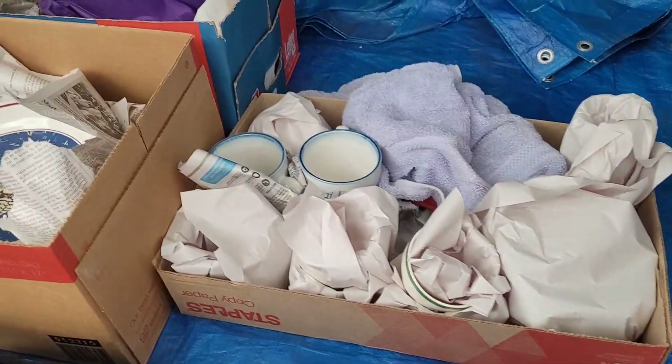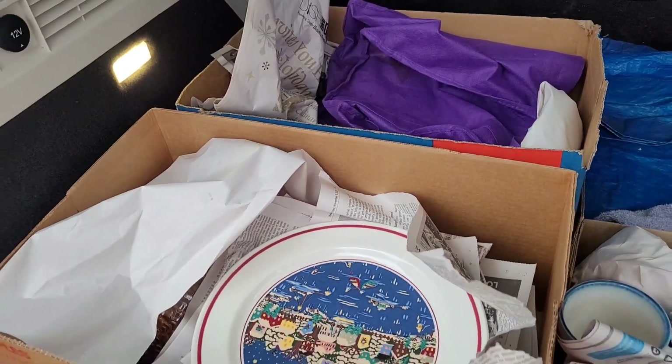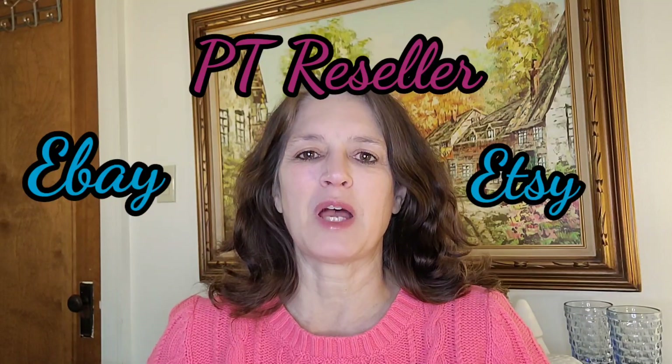Let's start the haul video from the two thrift stores that Green Bee Explorer and myself hit up for Black Friday and Black Saturday. Hi, this is Dina with Left Lane Finds and welcome back to my channel. I am a part-time reseller on eBay, Etsy, and Poshmark.